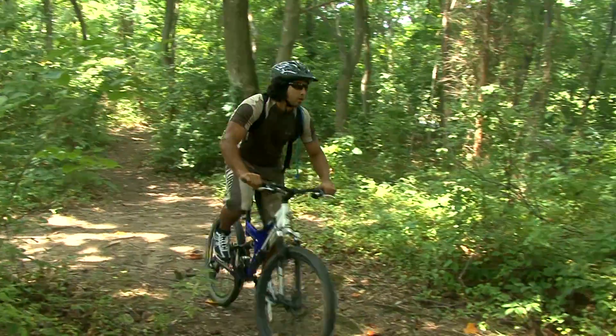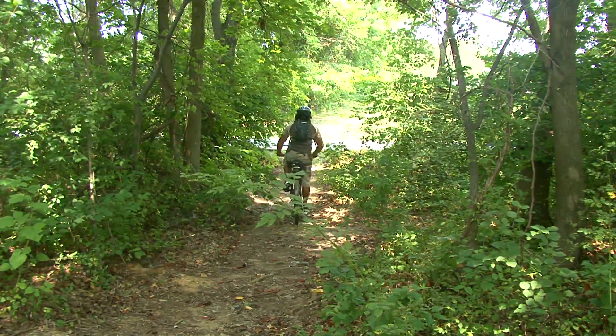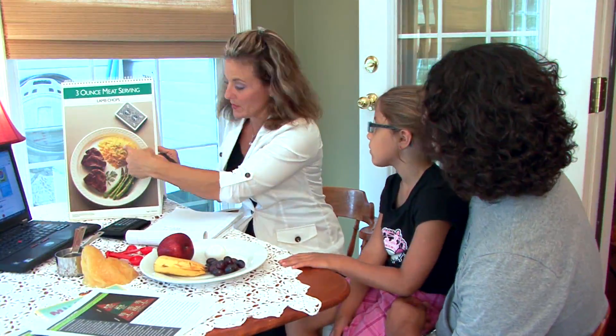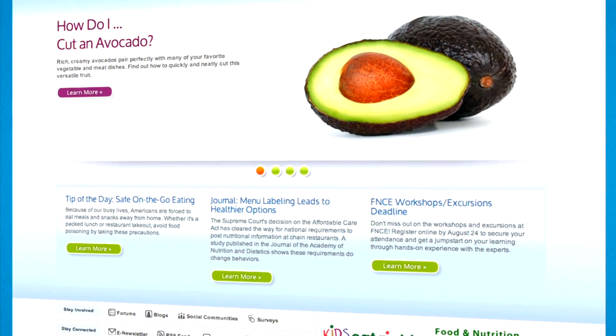So when the athlete is done working out, use the equation to determine the volume of carbs needed to be replenished, or seek the guidance of a sports nutrition expert by visiting the Academy of Nutrition and Dietetics website at eatright.org.